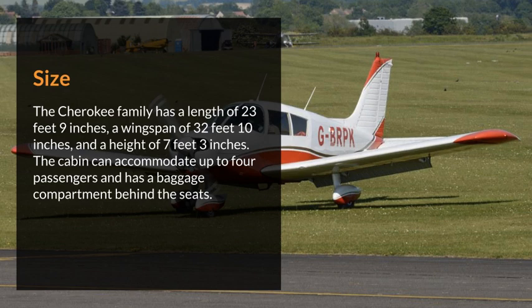Size. The Cherokee family has a length of 23 feet 9 inches, a wingspan of 32 feet 10 inches, and a height of 7 feet 3 inches. The cabin can accommodate up to four passengers and has a baggage compartment behind the seats.